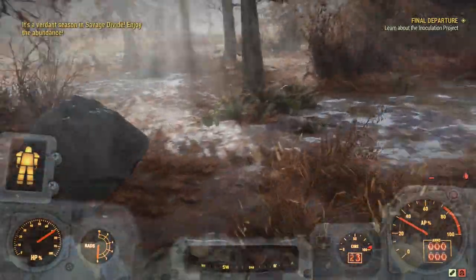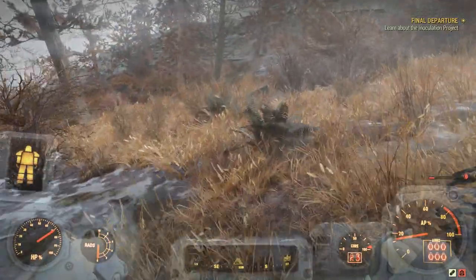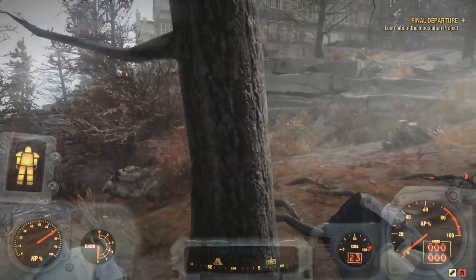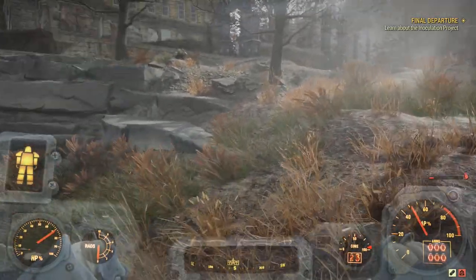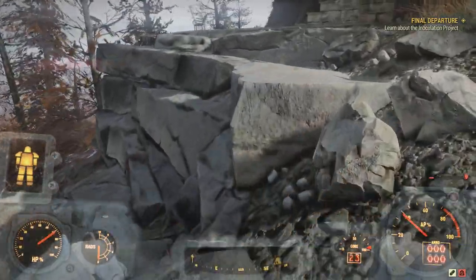Normally you should be able to find deposits relatively easily — they're usually a dip in the ground or in a cave. Let's try to get some elevation and see if we can spot it from above. We're probably pretty close to it.